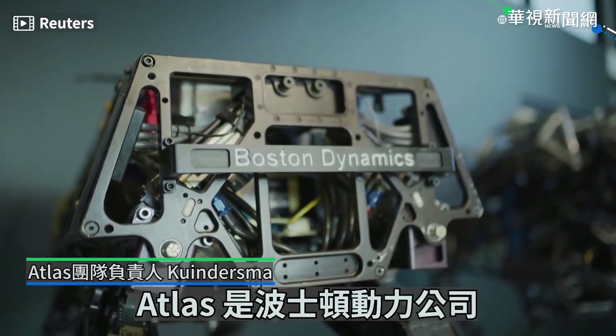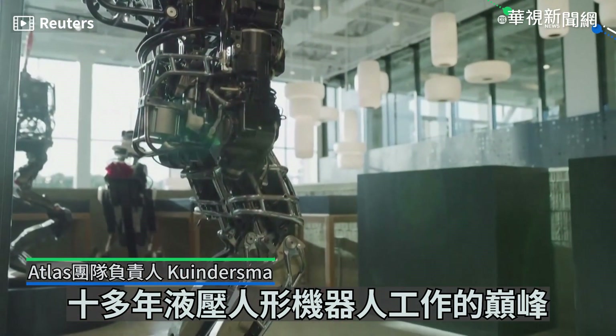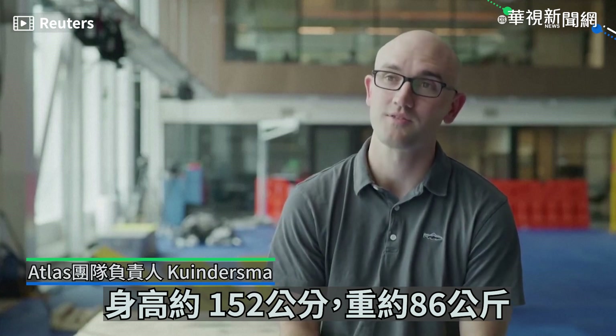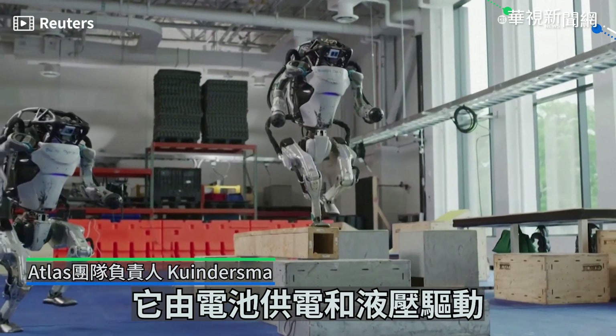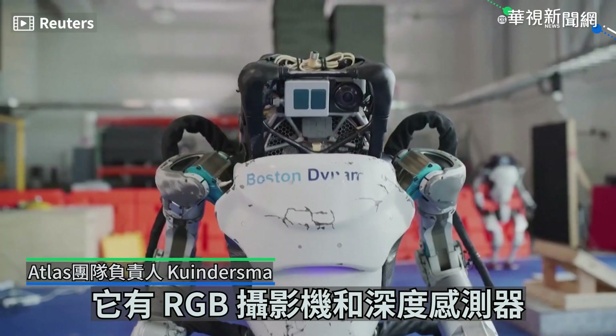Atlas is the culmination of over a decade of hydraulic humanoid robotics work at Boston Dynamics. Atlas stands about five feet tall, weighs about 190 pounds. It's battery-powered and hydraulically actuated with 28 degrees of freedom. It has RGB cameras and depth sensors.